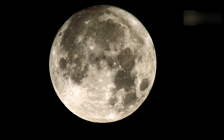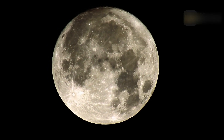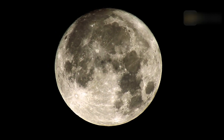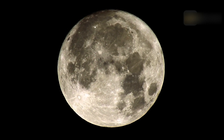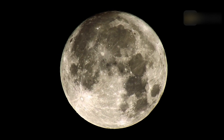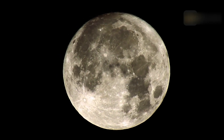Supermoon is a catchy term for what astronomers call a perigee full moon — when the full moon is at or near its closest point on its elliptical orbit to earth. While a supermoon is technically bigger and brighter than a regular full moon, it actually only appears about 7% larger, a difference that is likely imperceptible to the human eye depending on other conditions.